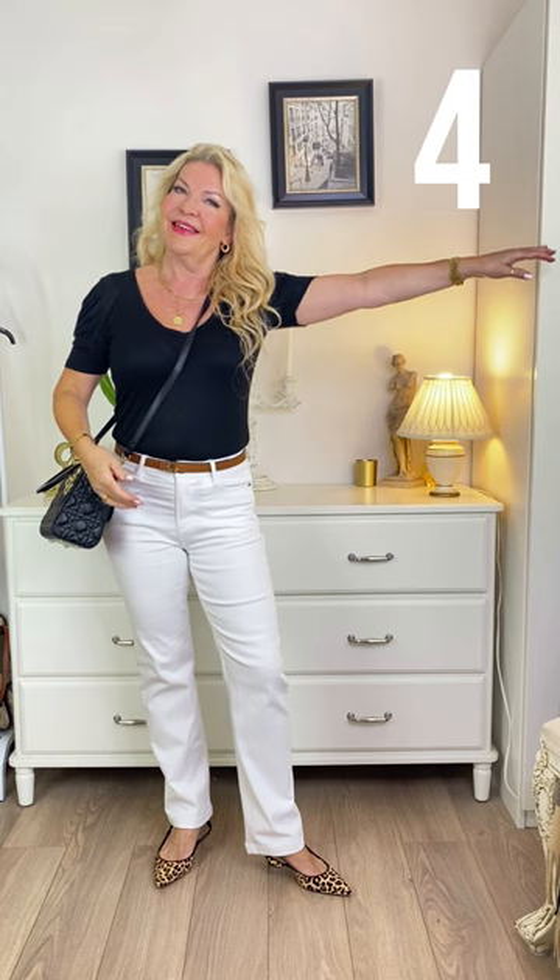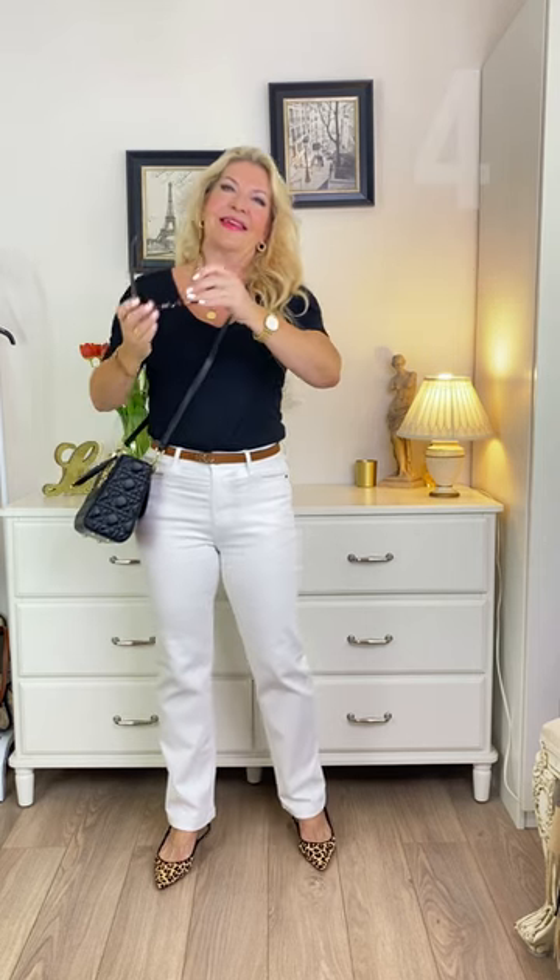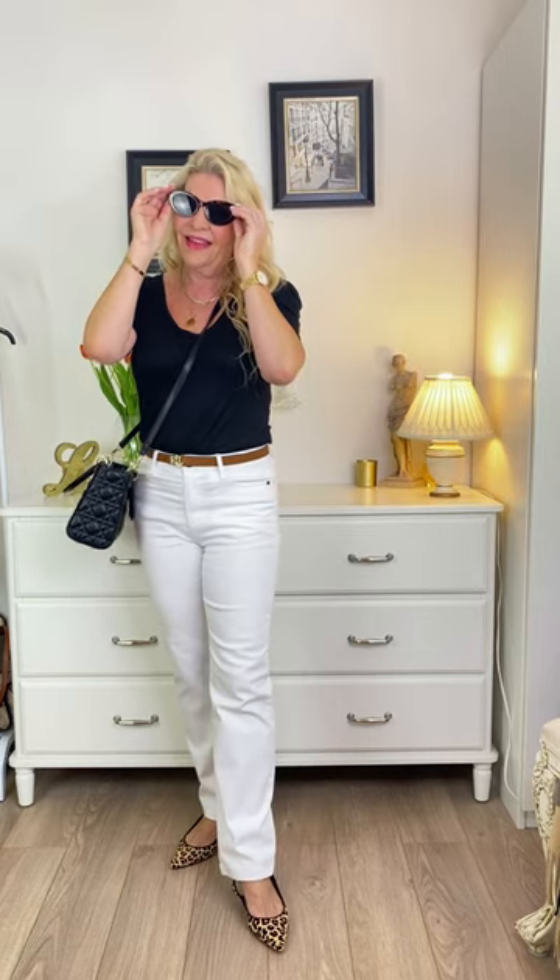4. Last but definitely not least, no chic outfit is complete without a pair of chic sunglasses. In this case, I'm wearing a pair of tortoiseshell ones which echo the elements of brown and gold in the rest of the outfit. Follow for more styling tips.